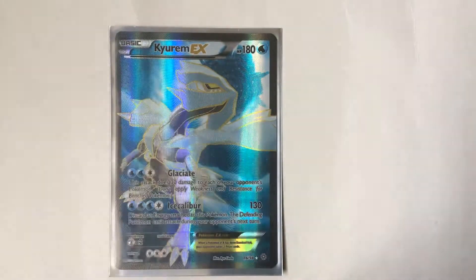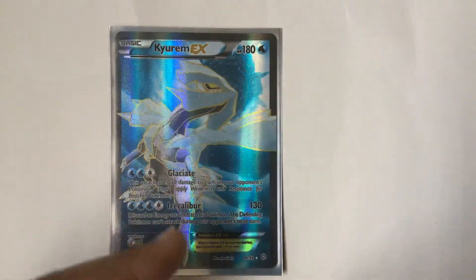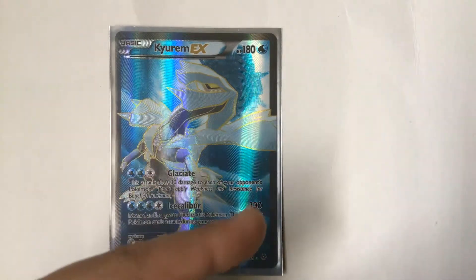Next is Kyurem EX — not White Kyurem, not Black Kyurem, just Kyurem EX. It is a water slash ice type with 130 damage and gold outlines.